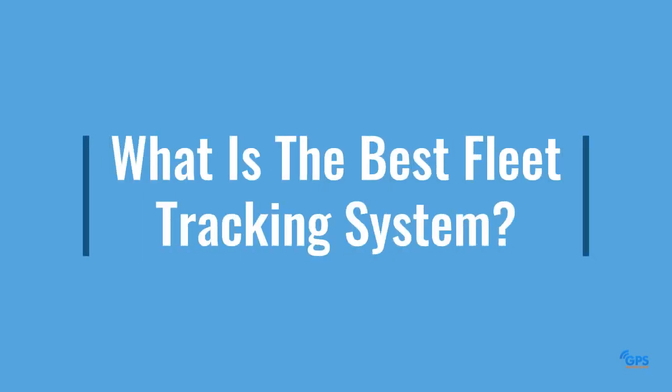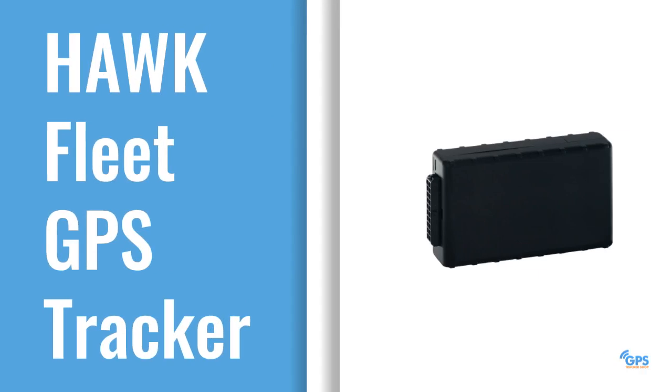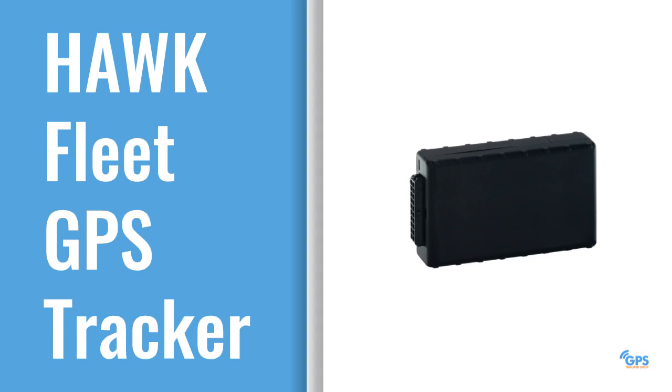But what is the best fleet tracking system? The real-time GPS tracker, called upon by more Fortune 500 companies than any other device, is the Hawk Fleet GPS Tracker.